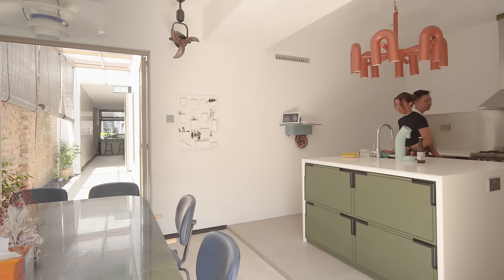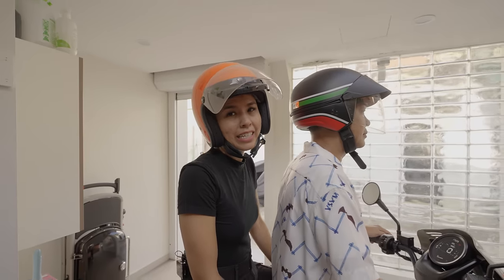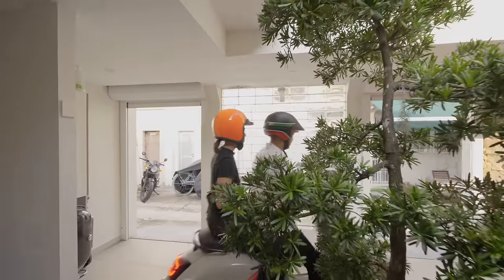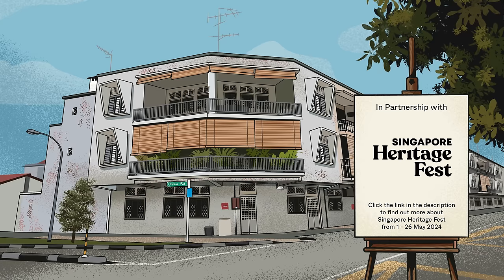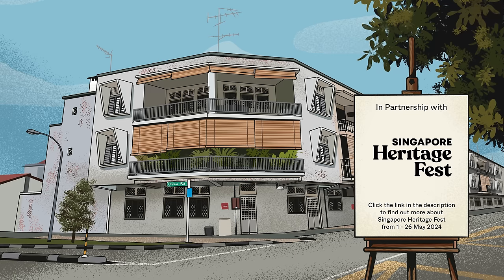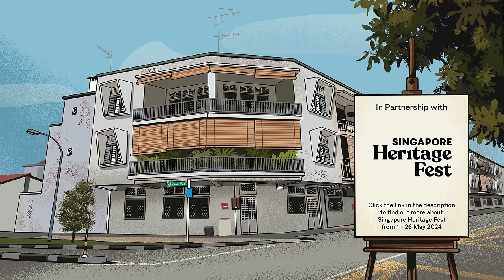We built this home with the notion that we would be hosting quite often, and at the end of the day we're bound to have special moments here. We hope this forms core memories for our friends and family as well. Anyway, Jeremy and I are heading out for lunch now — I'll leave the roller shutters open so you can see yourself out. We'll see you next time.